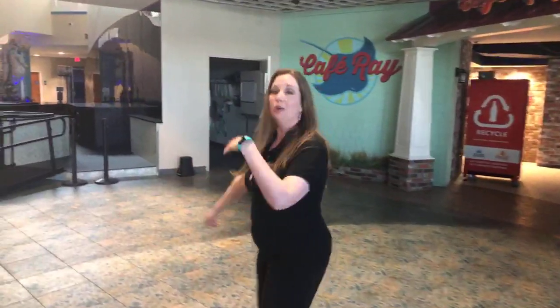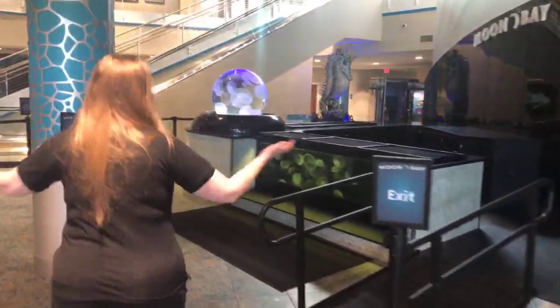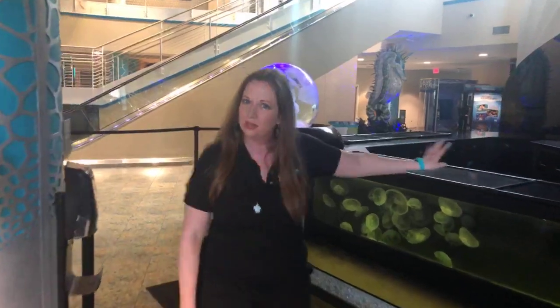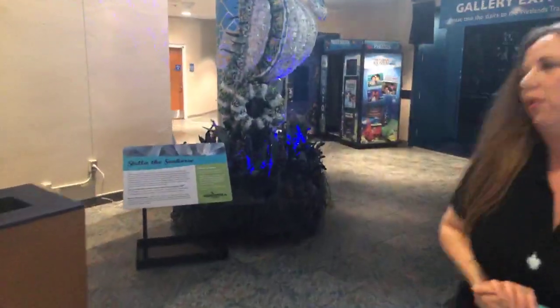All right, let's go over this way — we're going to check out Stella but we'll walk through Moon Bay on our way there. If you haven't seen Moon Bay you definitely have to come check this out too. It is a wonderful touch experience where you get to touch jellies — they are super cool. All right, and so we're making our way over to Stella the seahorse, of course.